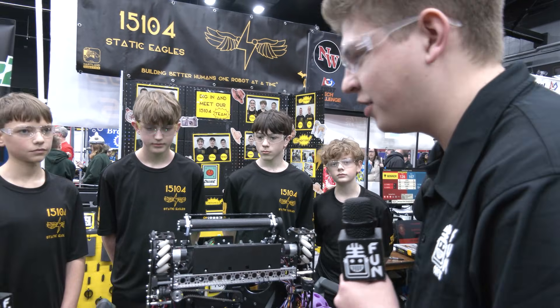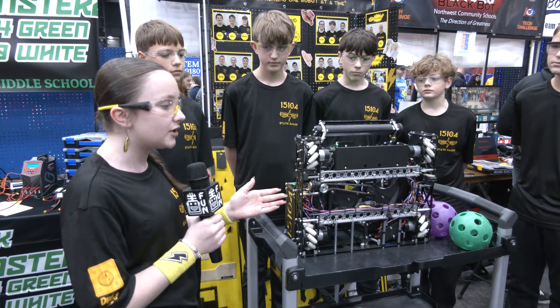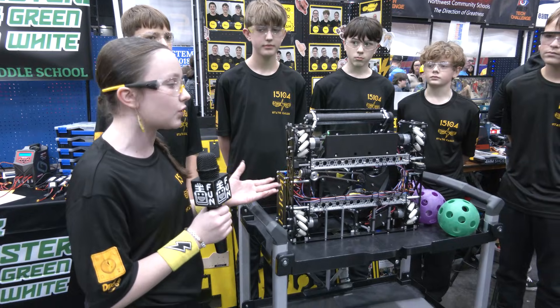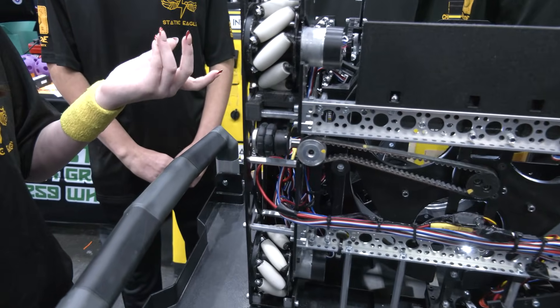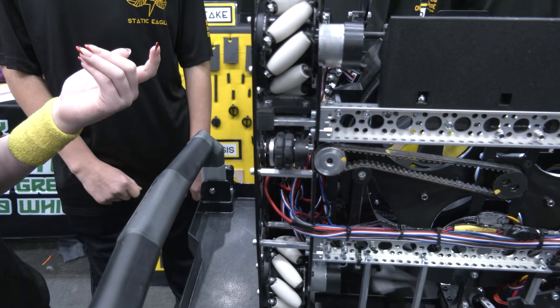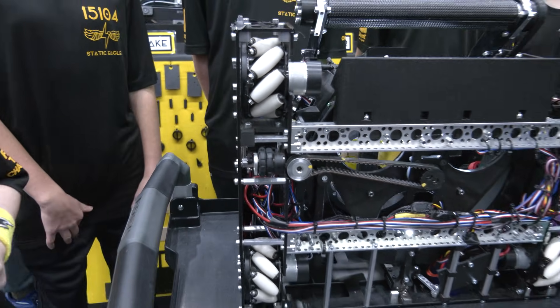It looks like you have odometry wheels. Can you tell me more about how your team uses those? We use our odometry wheels to sense where we are on the field — for example, when we're aiming at the April Tag for shooting, so we know our position on the field and can shoot into the goal effectively and efficiently.